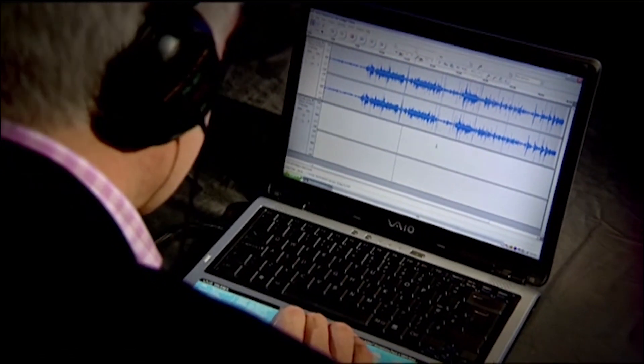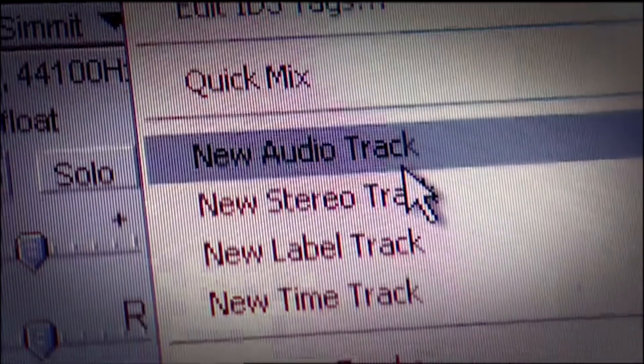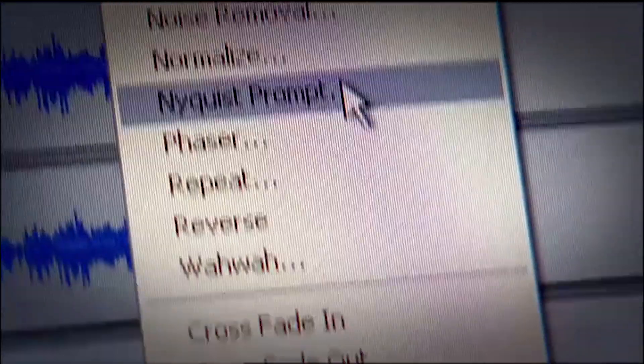With my recording complete, I can use the same free program, Audacity, to edit down my 45 minutes of material. There's a section of jokes here — I can select that and cut and paste just like in a word processing program. I could also add lots of effects if I wanted to — change the pitch, add music — but I'll keep mine fairly simple. The editing process lets you select various tracks and build up a rough mix.